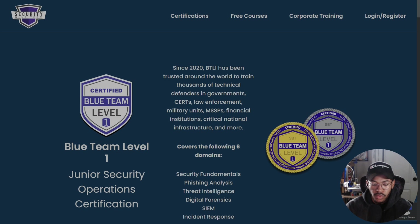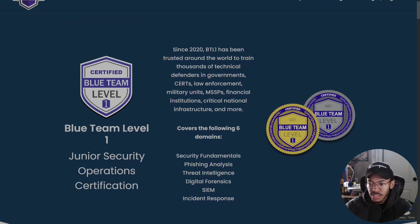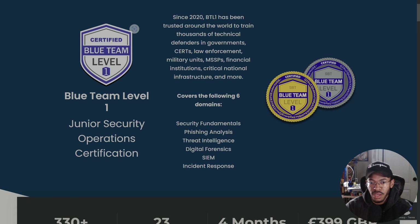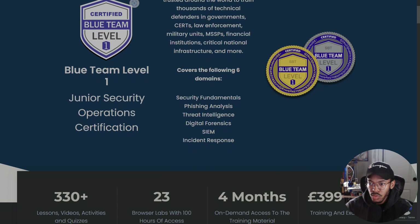So for the overview, this is a fairly new company — they got their start in 2020 — and they've kind of taken the security industry by storm with their practical hands-on Blue Team certification. I think they're like the first of their kind to do something like this, which is pretty cool. You can see the six domains that I was alluding to earlier.